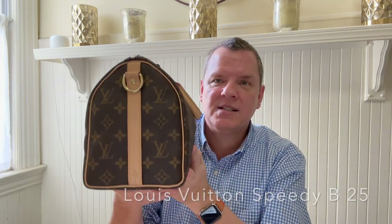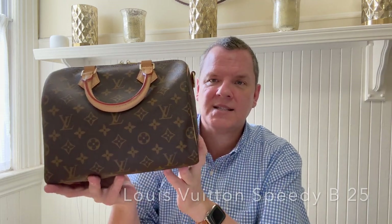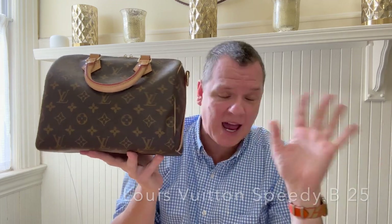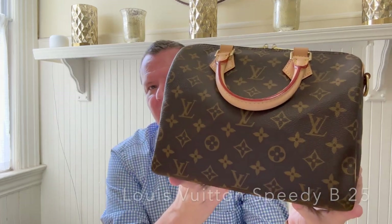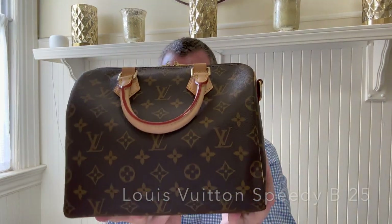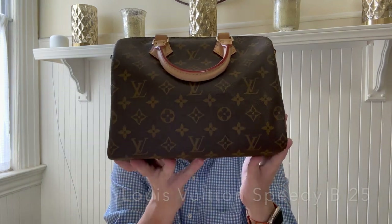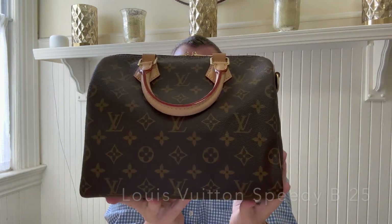I took this to Mexico as my underseat carry-on because I decided not to bring my iPad. And it was absolutely the best underseat carry-on. So there you have it — Speedy 25 Bandoulière. It is a fantastic bag. I understand why everyone has it. And I understand why most people rave about it.